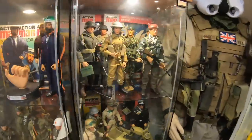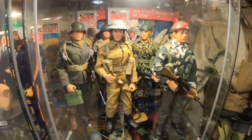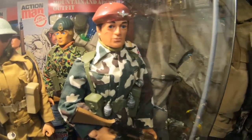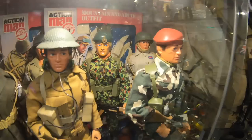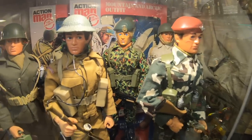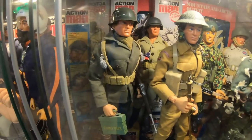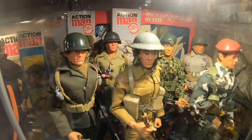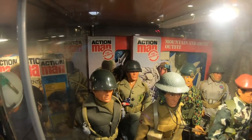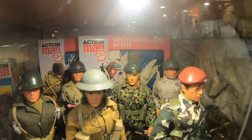Over to the final Action Man cabinet. We've got here some of the eagle-eyed soldiers: the new version of the parachute regiment, U.S. paratrooper, the new version of the Royal Marine Commando, the brand new Royal Engineer, the U.S. machine gunner, and then the U.S. Marine at the back is actually from the International Series. Carded outfits at the back include U.S. machine gunner and the Royal Marines Mountain and Arctic.